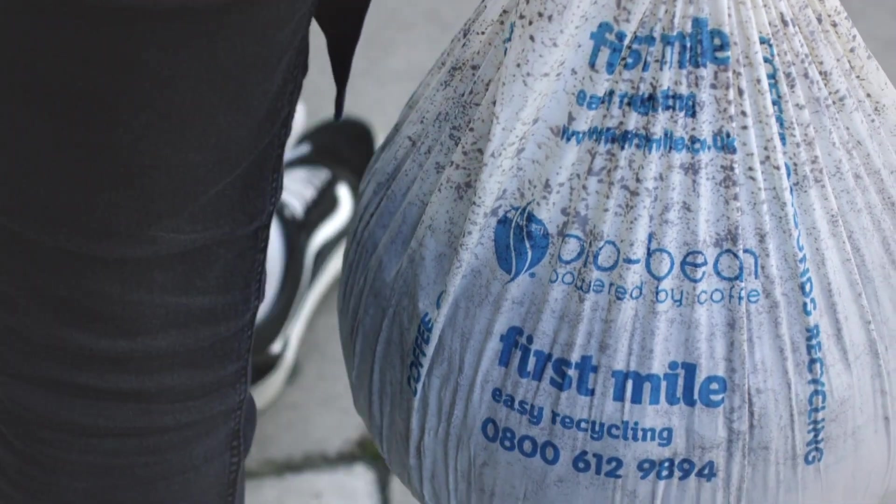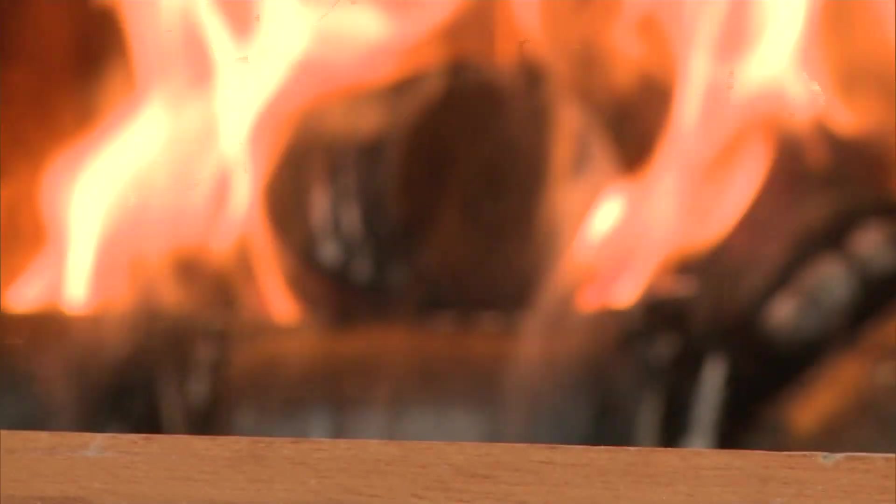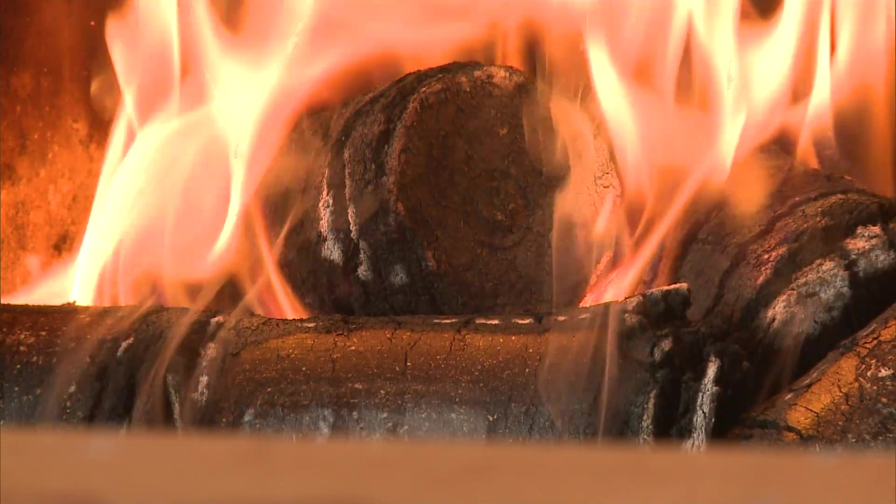200,000 tons of grounds end up in London's landfills. This is 26-year-old Arthur Kay's solution — a thing called a coffee log. It is what it says on the tin: it's a log made of waste coffee grounds.